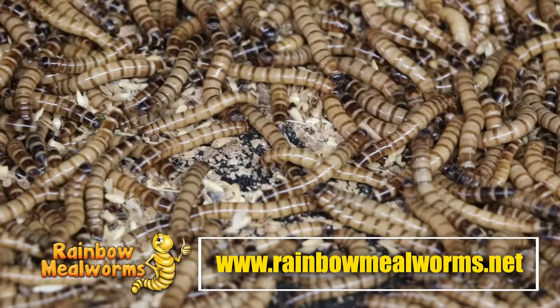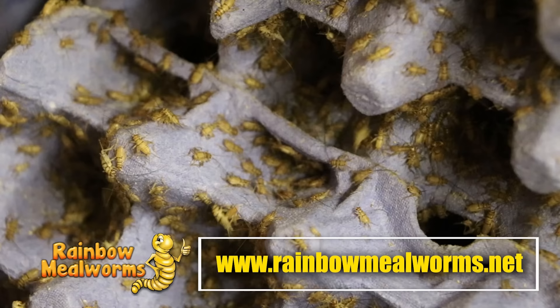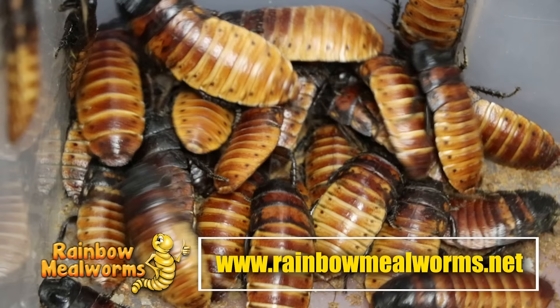Rainbow Mealworms is a proud sponsor of this channel and the premier source for all your reptile food needs. They grow all of their quality insects in-house, and Dave uses them exclusively for all his insect-eating reptiles. Place your order today at rainbowmealworms.net, or click the link in the description below.